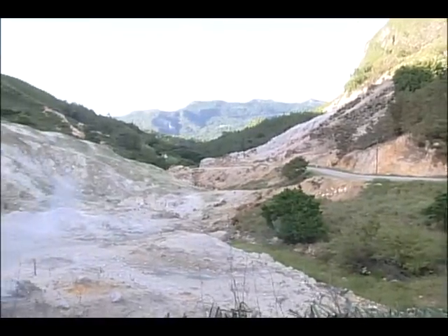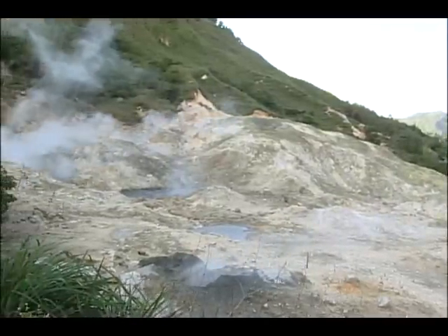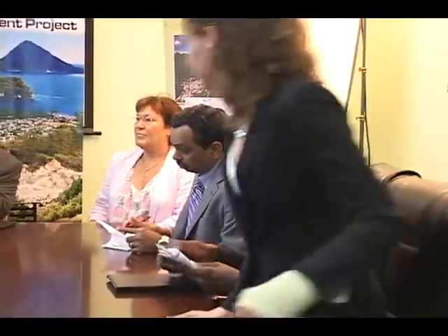But determining St Lucia's geothermal potential is coming at no small cost. In spite of concessionary arrangements, conservative estimates put it at around $30 million. The project has already attracted the interests of the World Bank, the Clinton Climate Initiative, and others. We are currently in the preparatory phase of the project.